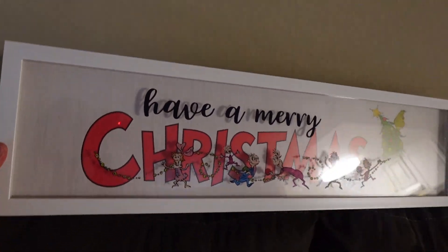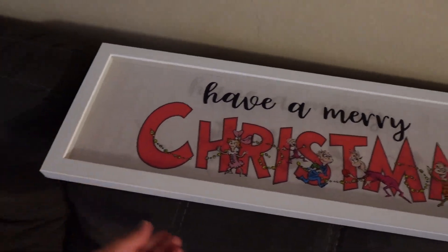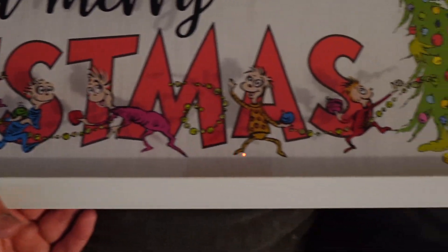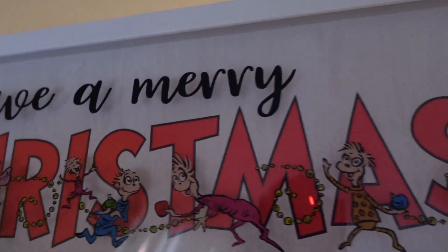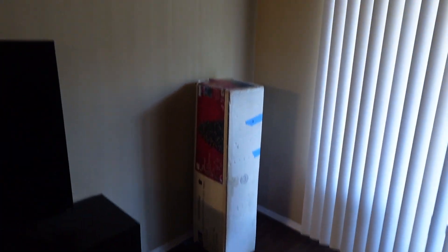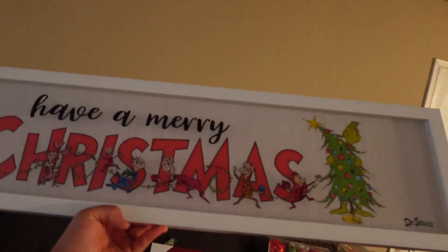Then this sign — I got it at Hobby Lobby as well. It says have a Merry Christmas. You guys can see the Whos right here and the Grinch. I think I'm going to put it up here on the wall — I'm not sure. The Christmas tree is going to go right here. This is the sofa, and over here is where I have the TV.